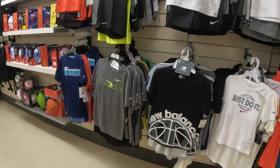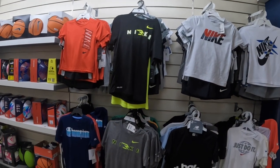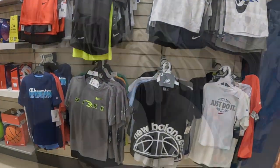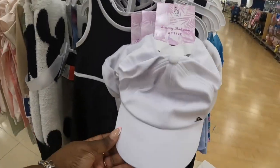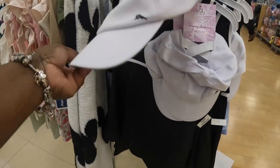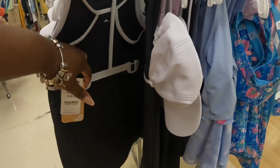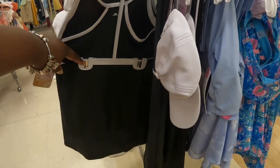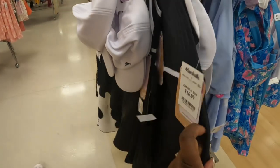That New Balance set is $15 and they have all the other Nike sets, $16 for the boys. This is $16, $17. It's the shorts with the dress and the hat.